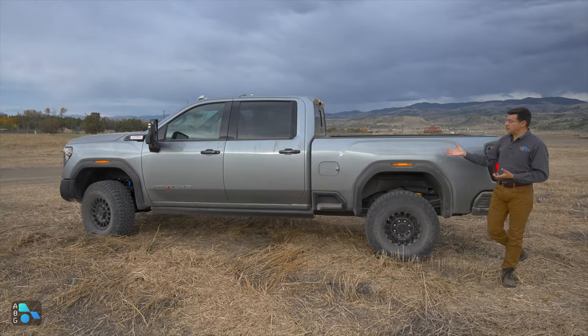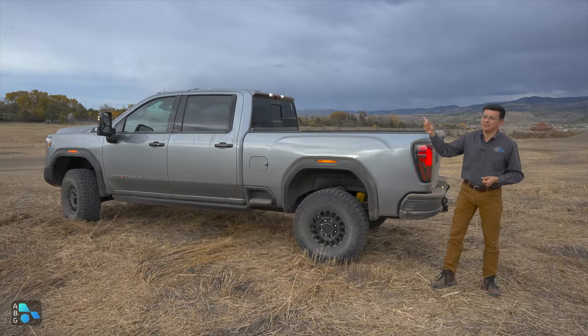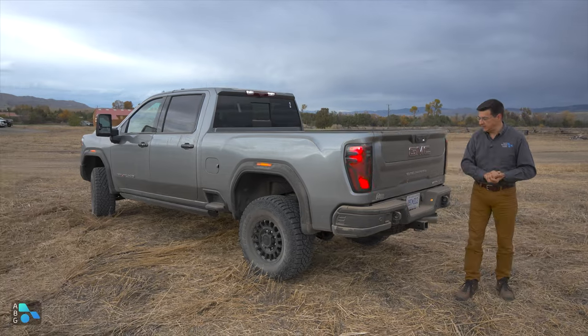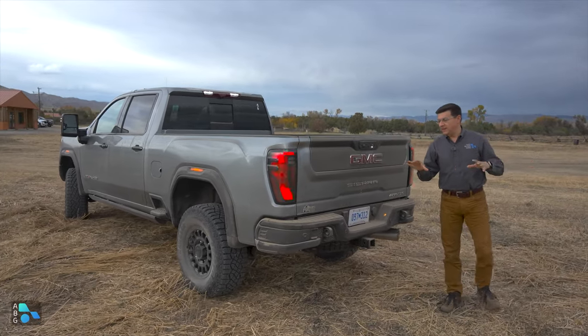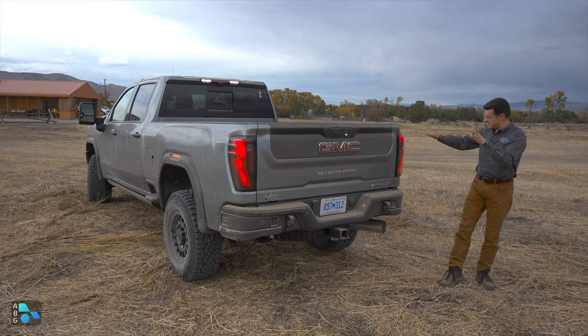As much as I like the Ram 1500, the three-quarter ton and one-ton Rams are a little bit on the old side. Not only does this truck have the diesel in an off-road format, we also have the excellent 10-speed automatic transmission. That badge says Allison on it, but this is actually a General Motors in-house design transmission that was tested and validated by Allison.